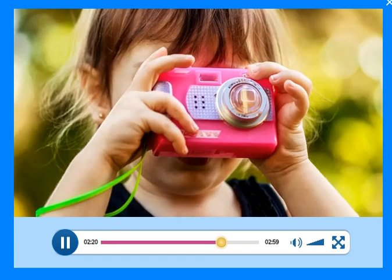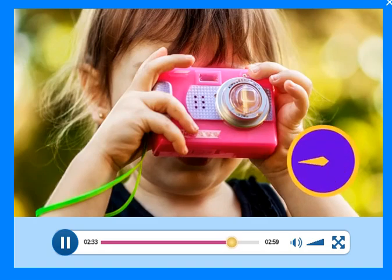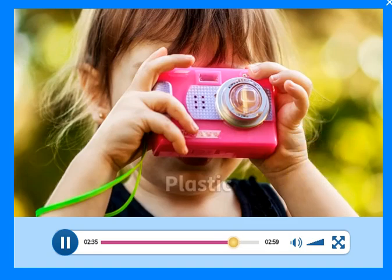Look. This is a camera. Is it made of fabric or plastic? That's right. It's made of plastic.